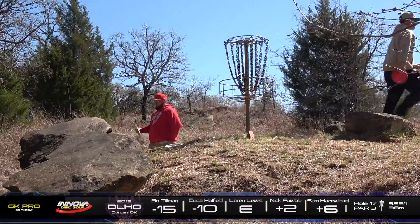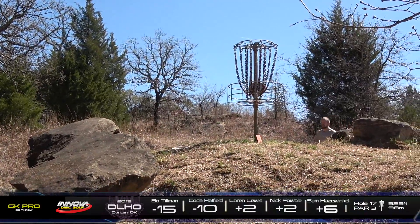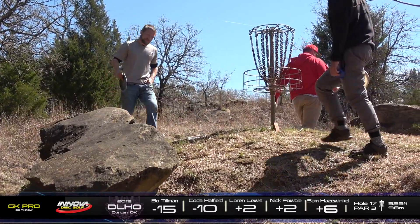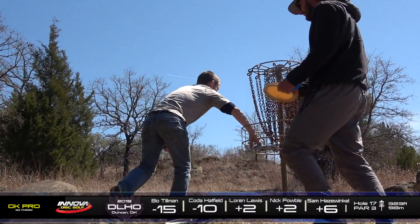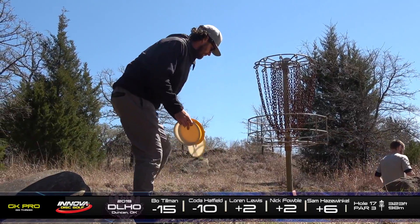This is one of the cool holes out here with the crazy elevation change. Yeah, unfortunate double from Lauren — that'll move him to two over par. Tapping it in, along with Nick.